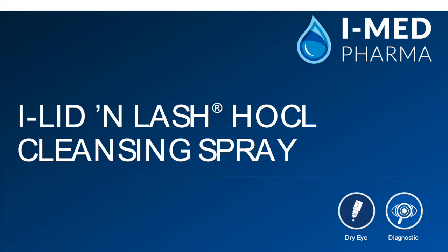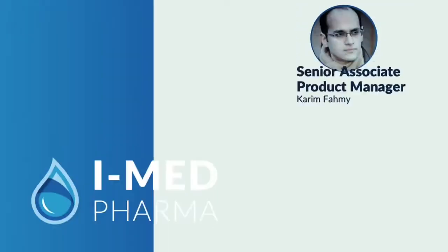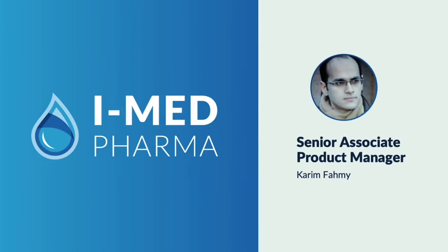Hello everyone. Today we'll be talking about Aleda Lash HOCL Cleansing Spray. My name is Karine Fahami, and I'm a Senior Associate Product Manager at IMED Pharma.